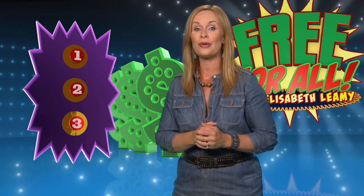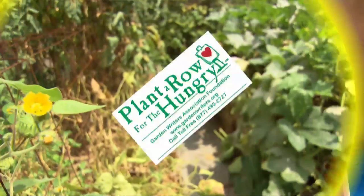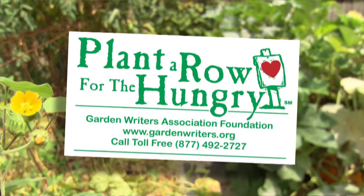So even if you didn't think you were in a position to help, with these strategies, you can. Let's begin our countdown. Here comes freebie number three, and it is the Plant-A-Row for the Hungry Produce Program.